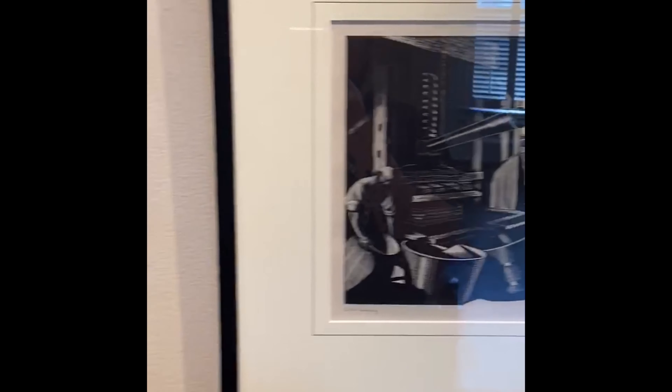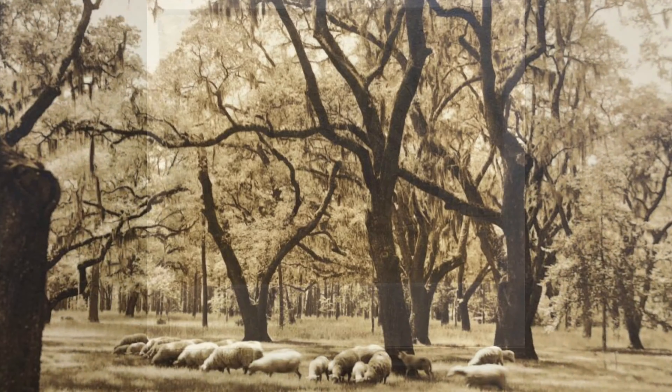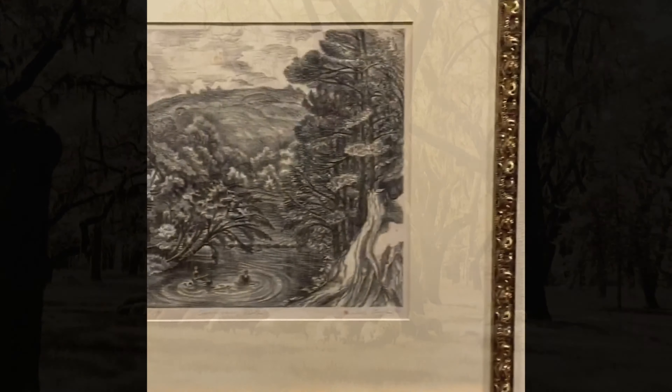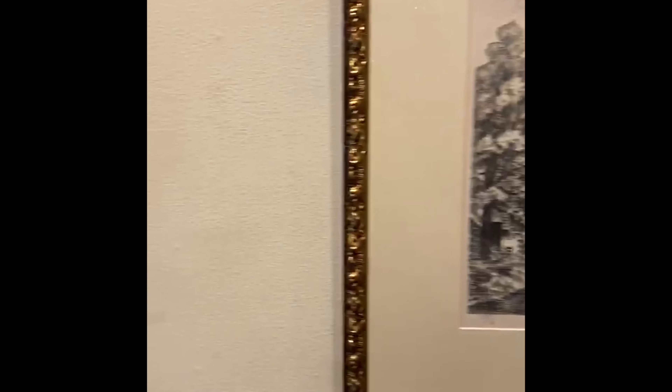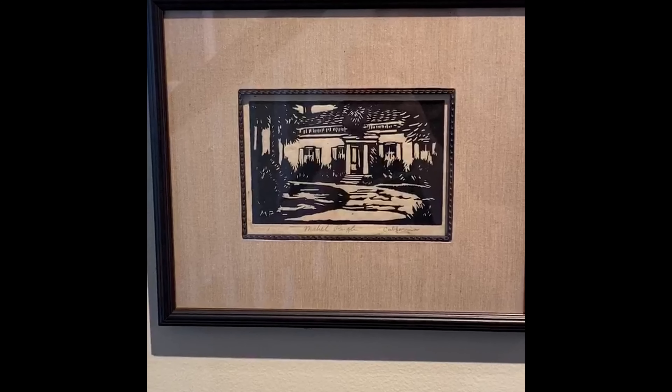Here we have Bayard Wooten, the pioneer photographer from New Bern. And we finished the wall with two original prints by Mabel Pugh, who headed the art department across the street at Peace College from 1949 to 1961.